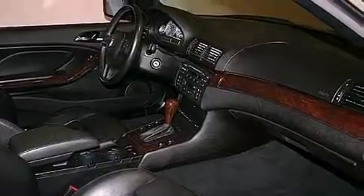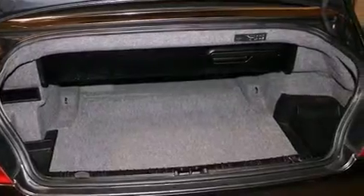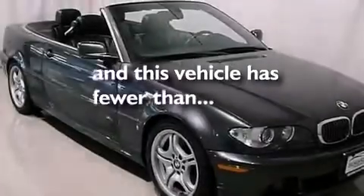Performance tires. An anti-lock braking system. An auto-dimming rear-view mirror. And this vehicle has less than 50,000 miles.